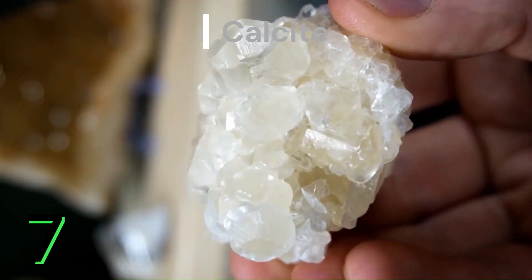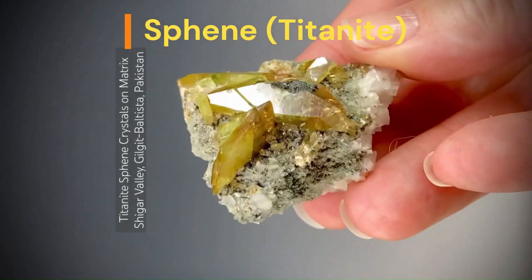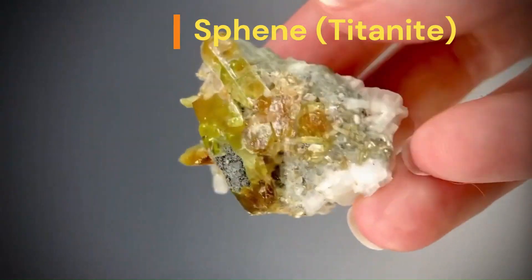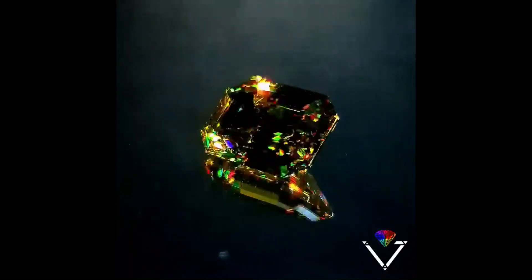Calcite: certain forms of calcite can exhibit fluorescence, displaying various colors under UV light, including blue, red, and green. Sphene: titanite sphene can exhibit strong trichroism and, in some cases, can also display a weak yellow fluorescence under UV light.